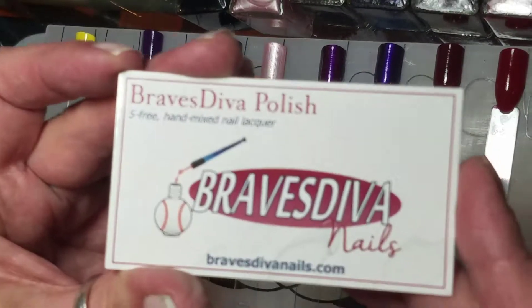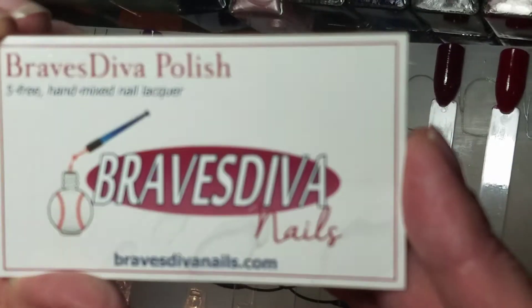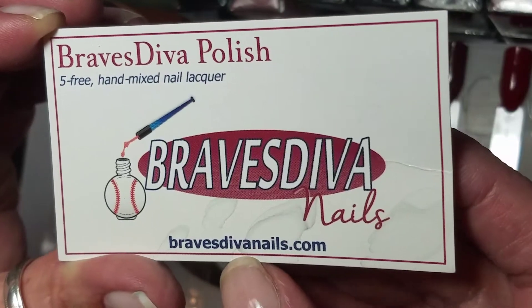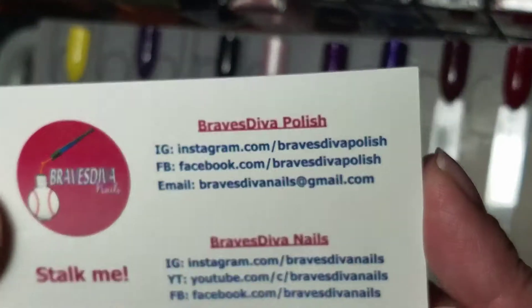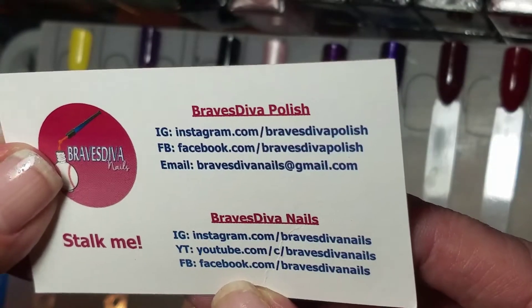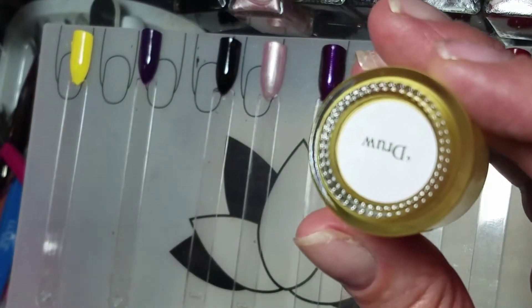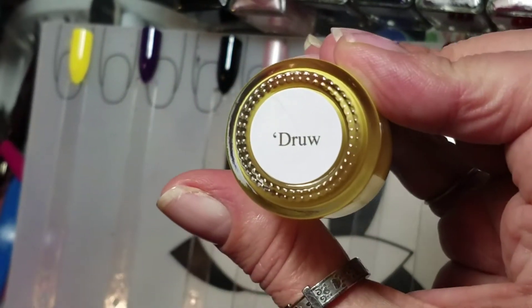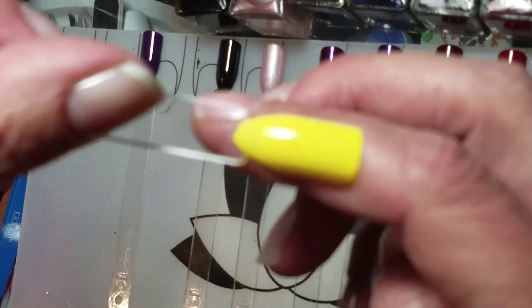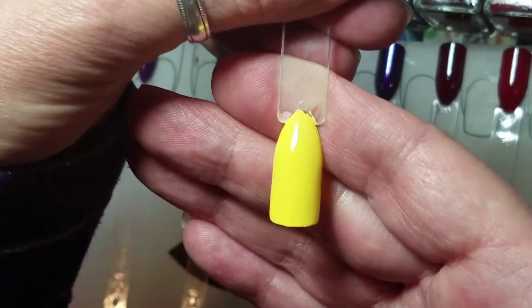First up are Brave Diva Nails — the first two I got on her last sale. Her site is BraveStevenNails.com, she is awesome and these polishes are wonderful. She has Instagram, YouTube, and Facebook. The first one I purchased is this gorgeous yellow cream called Drew. Here it is on a swatch stick — two coats plus top coat. I only have maybe two yellows in my collection but nothing like this.